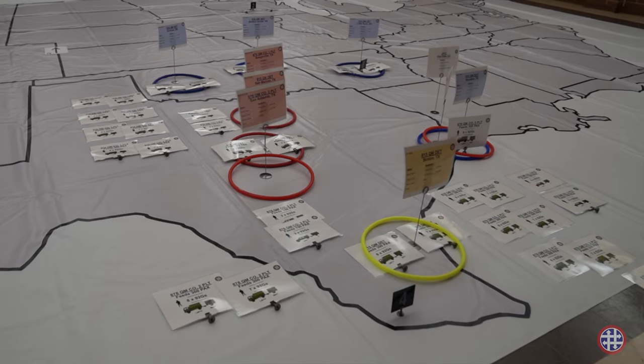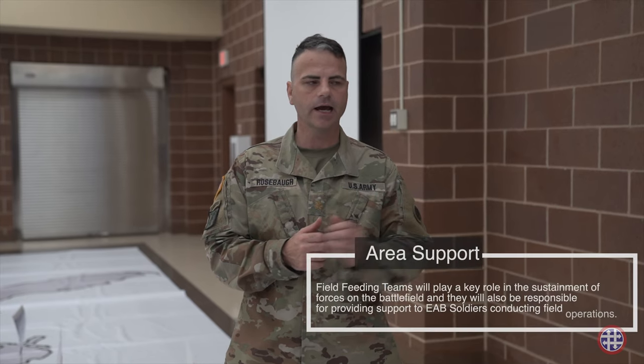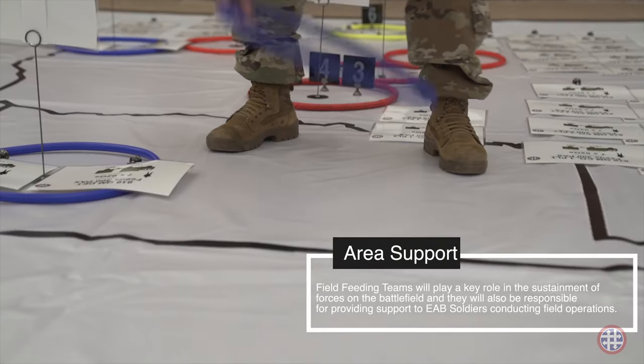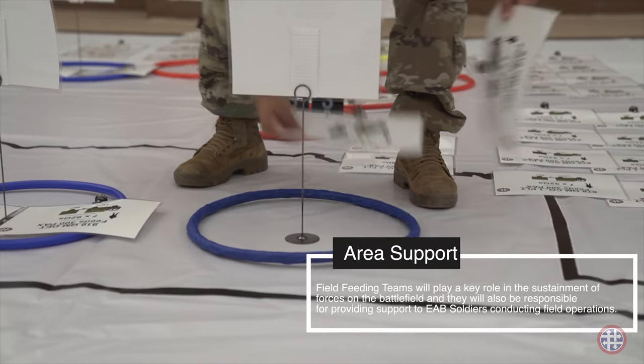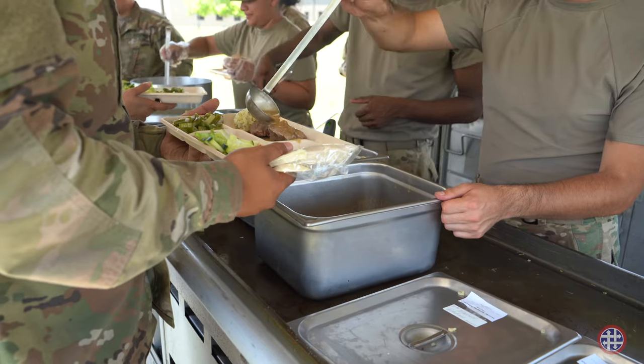The main difference between the current process and the new process is that field feeding was designed by unit support and now we're going to area support. Area support is where a field feeding team will set up in an area and provide field feeding for all the units within a certain area.